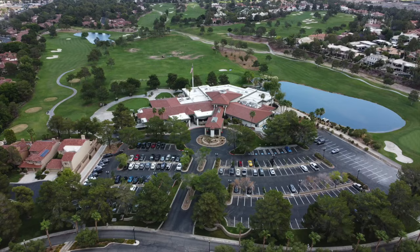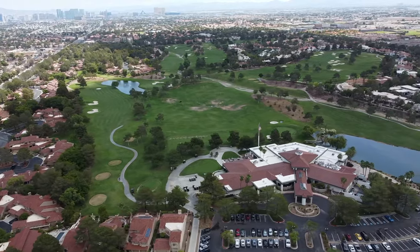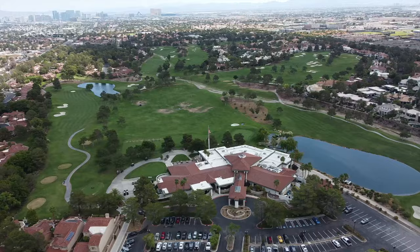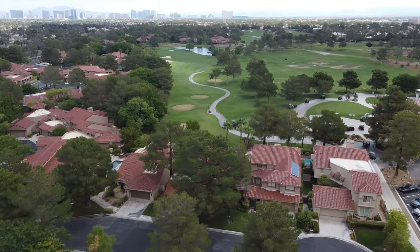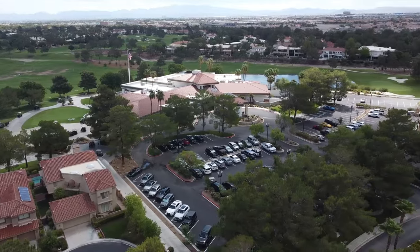Then there's the clubhouse — a 50,000-square-foot clubhouse — and it offers members a vast array of outstanding amenities, social activities, and services, providing members with the comforts of home and traditional sophistication befitting a country club. It is beautiful, and a lot of people were in there enjoying the amenities.